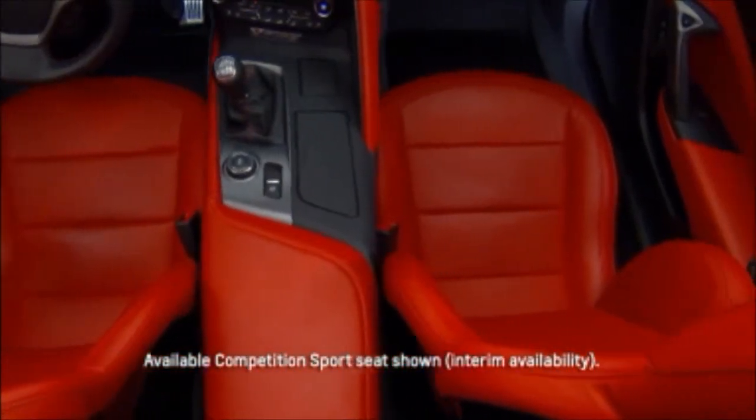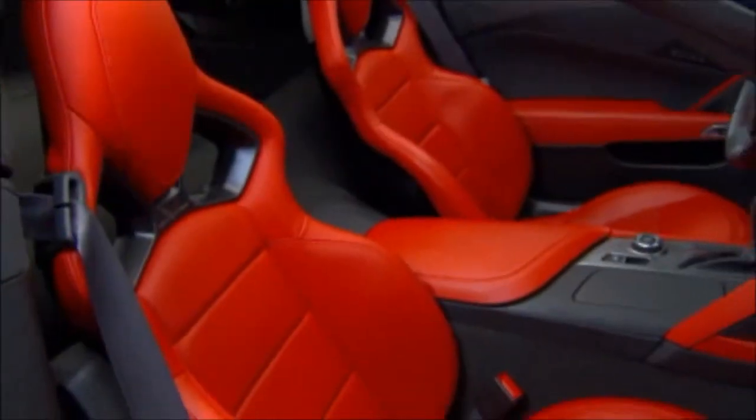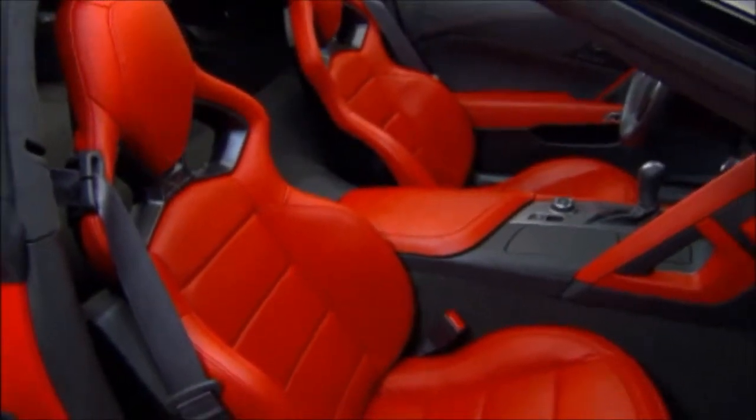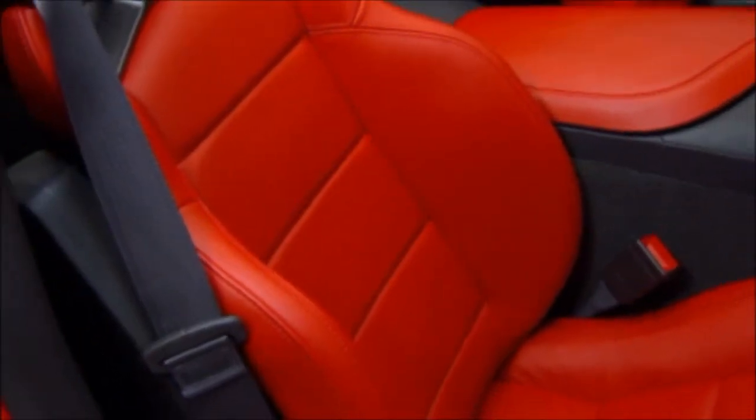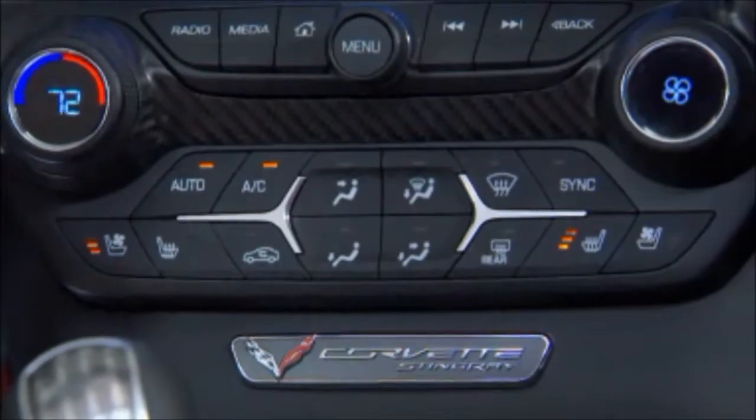Corvette Stingray seats have changed significantly for 2014. They feature an all-new structure based on a magnesium frame. You'll notice the improvement to the bolstering fit and hold during performance driving. Just for comfort's sake, they're heated and cooled.